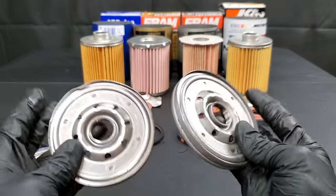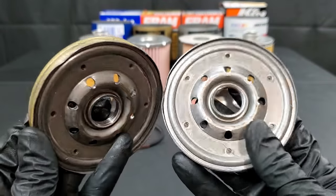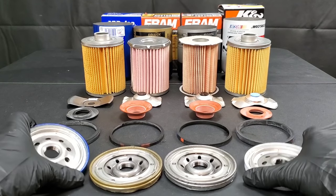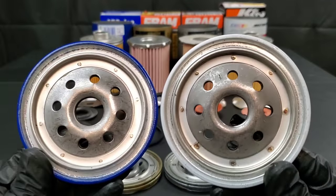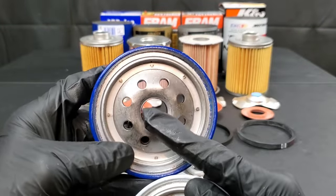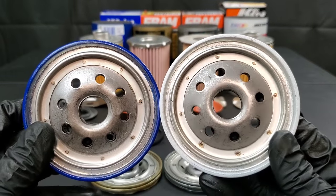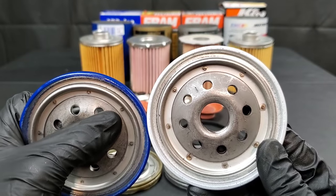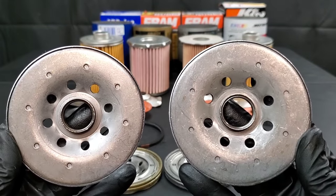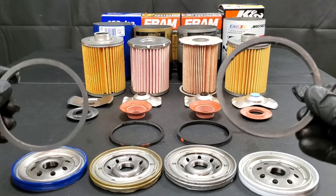Looking at the two base plates for the Fram filters, they have the same amount of inlet holes for the engine oil and seem to be pretty similar in construction. Is there really a great difference? Because there is a big difference in price. The K&N and ACDelco oil filters have some interesting things going on — not only the same amount of inlet holes, but they have the same strange markings on the front, including a number one on the base plate. Turn it around and you'll see the same marking and number on the back as well for both.